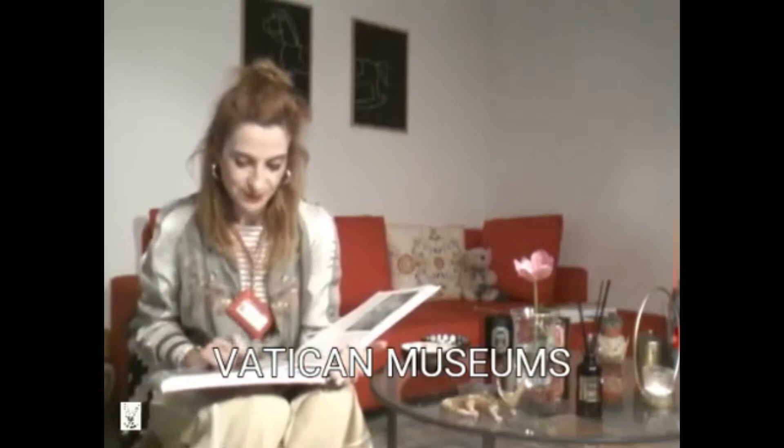I'm just browsing this lovely book here, and at the same time I'm having some really delicious licorice candies from Calabria, as you can see.